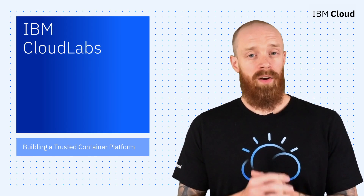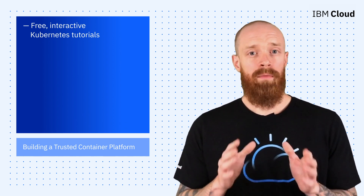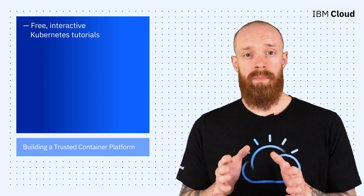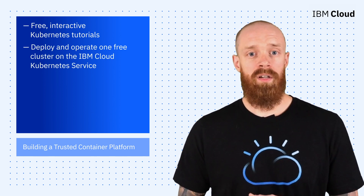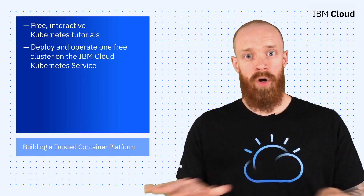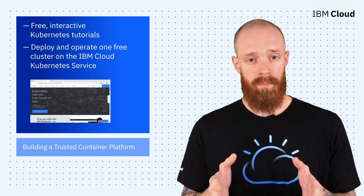Next up, I want to talk about IBM Cloud Labs, a really cool new set of interactive Kubernetes tutorials that are completely free to use. IBM Cloud Labs offers hands-on, browser-based training for deploying and operating one free cluster on the IBM Cloud Kubernetes service for three hours. No downloads or configuration required — all the tools you need are embedded right in the terminal in the browser.